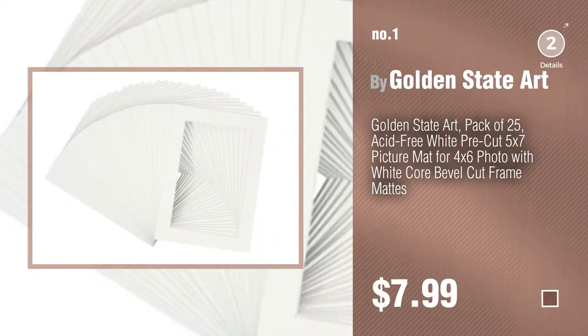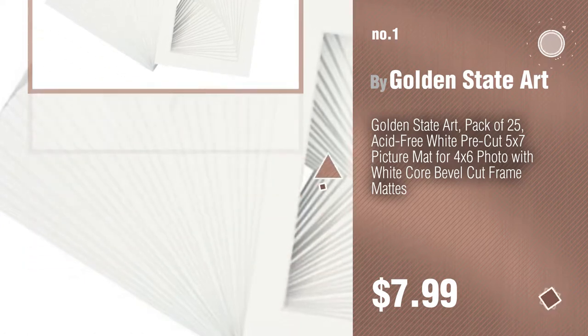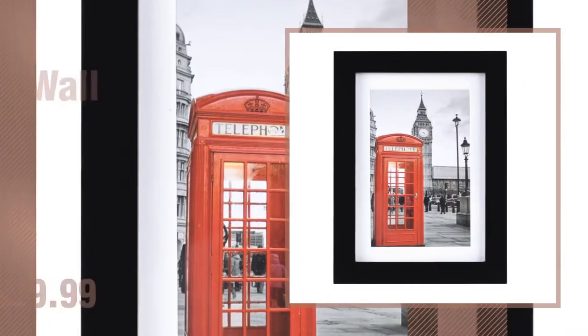Watch this video and get inspired. Number 2, by One Wall.